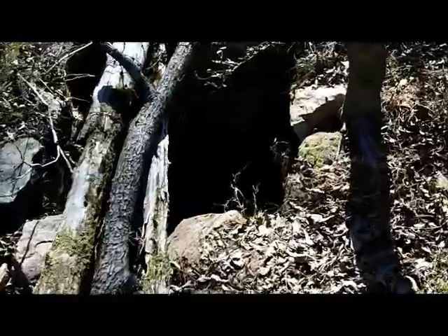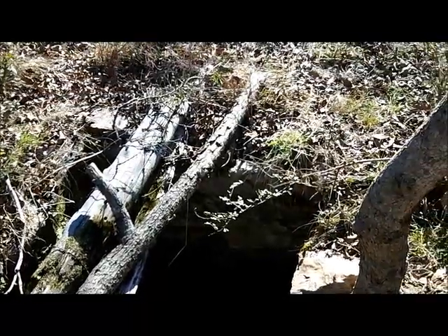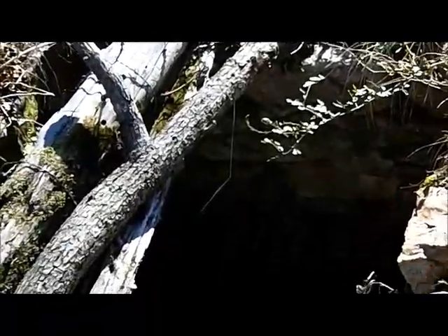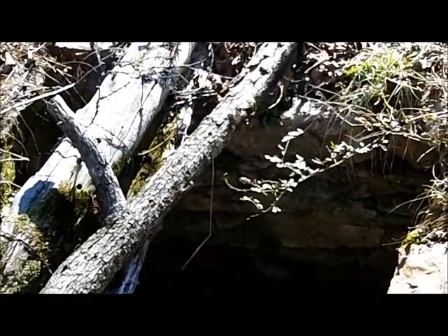Here's the other well. It's not deep — I guess these are cisterns. You can see a bucket down there. That's old. It's stacked rock, hand-stacked rock all the way down.